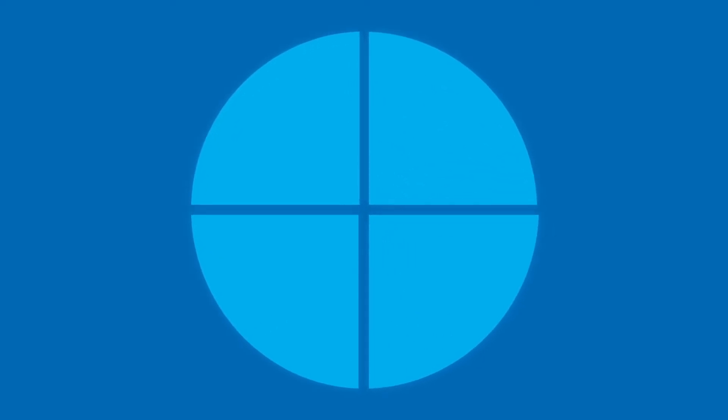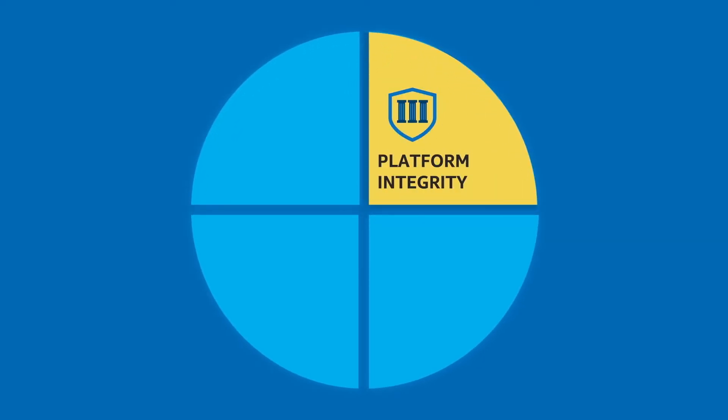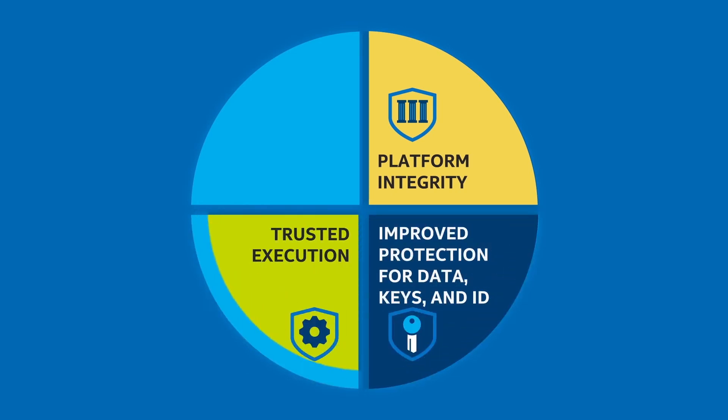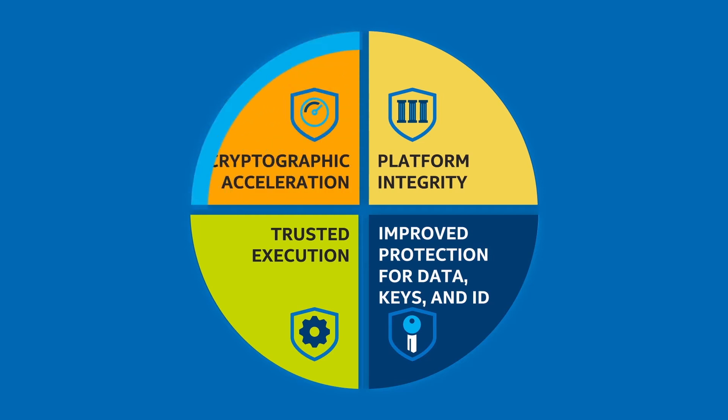We've built four core capabilities into our IoT platforms: platform integrity, protected data, keys, and identity, trusted execution, and cryptographic acceleration.